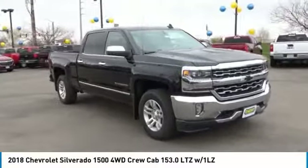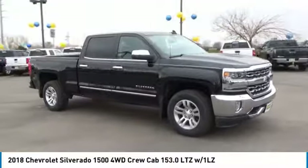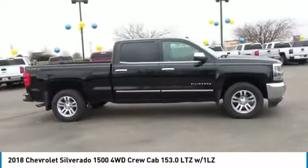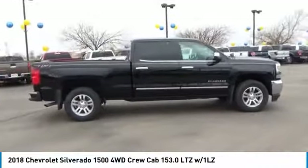We are pleased to show you the 2018 Silverado 1500. The Chevy Silverado 1500 has the lowest cost of ownership of any full-size pickup.